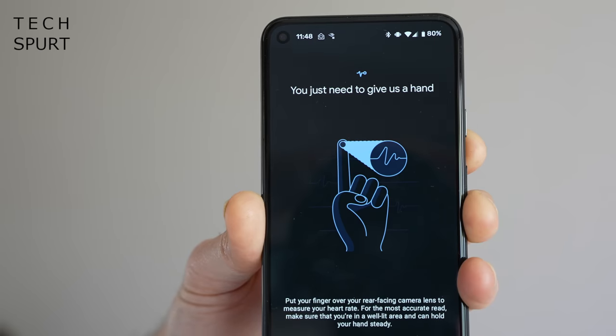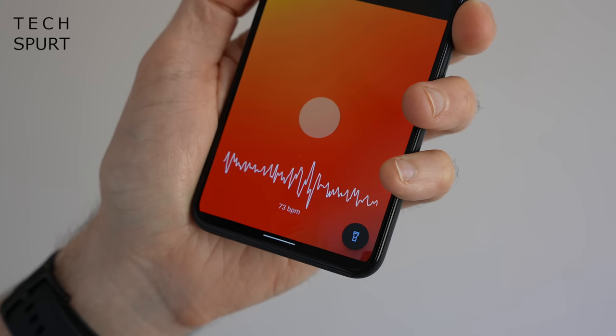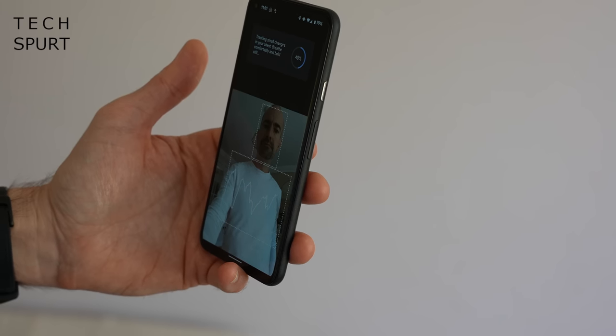One of my personal favourite features is the adaptive battery charging. When switched on, it trickle charges the Pixel 5 up until the moment your alarm is due to go off, where it hits 100%. That prevents the battery from being overcharged and potentially damaged long term — we've seen similar features on Sony smartphones for ages, so it's great to see it baked into Android. Google Fit has also been updated to support heart rate monitoring using the Pixel 5's rear camera, and the front camera can measure your respiratory rate too. And of course, with the Pixel 5 you're guaranteed another couple of years of OS and security updates.